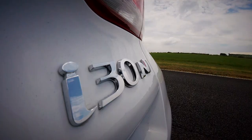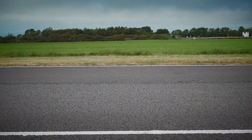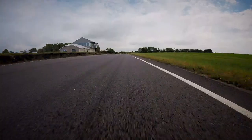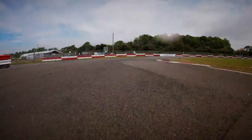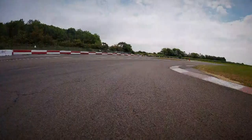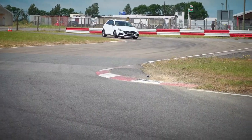I think the little i20N might get quite close to that. Well, there's only one way to find out, and that's to try the i20N next.